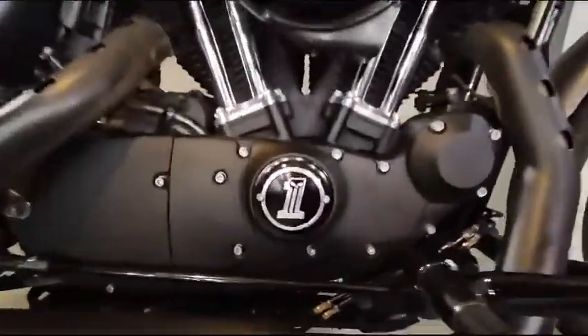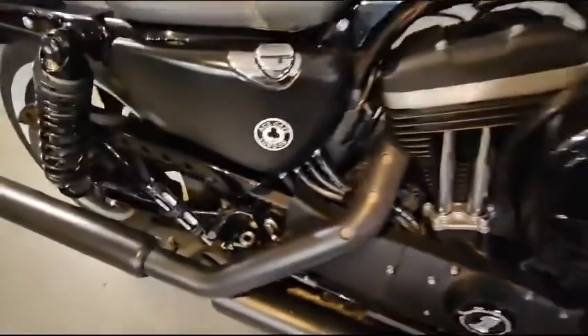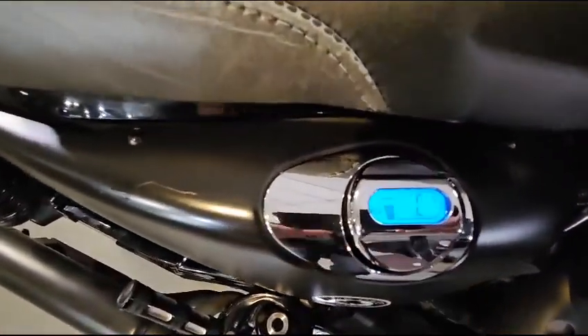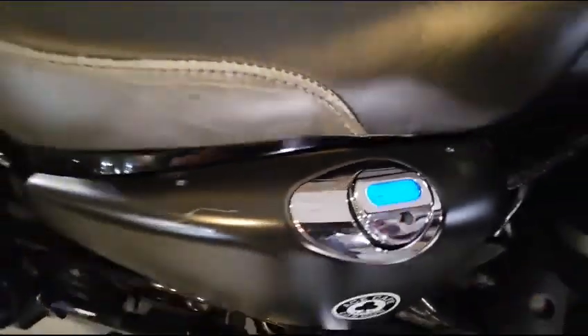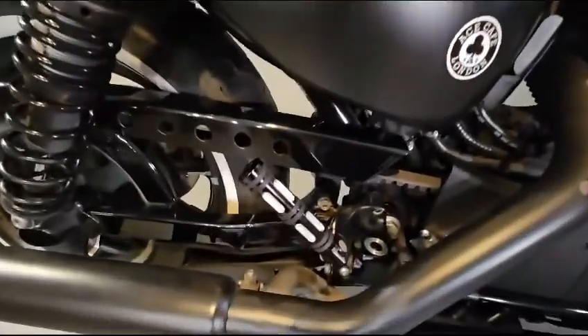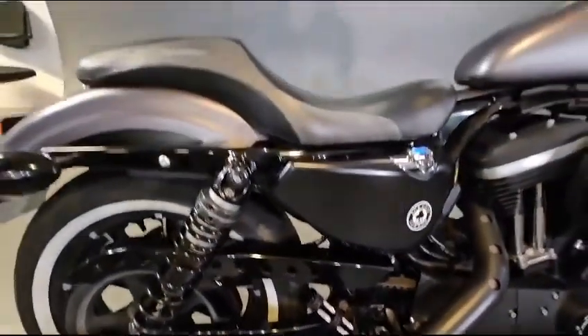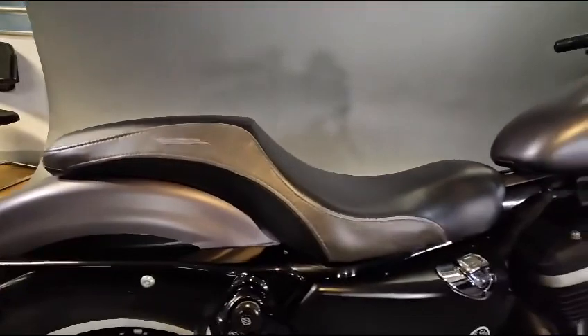Got a nice cover on there. Also on the oil, got a nice little cap there with a digital readout. Got some nice aftermarket rear pillion foot pegs. Nice Harley-Davidson Badlander seat.